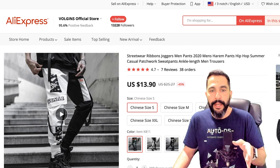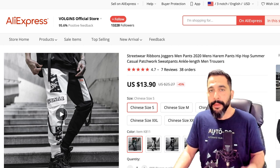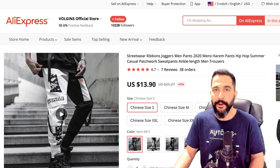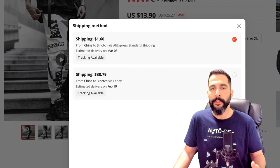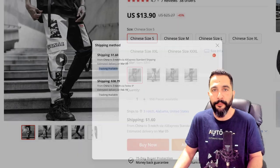Here's the supplier — you can purchase the same exact pants for just $13.90. Add about $1.60 for shipping with tracking information and you're looking at about $15-$16 total cost.